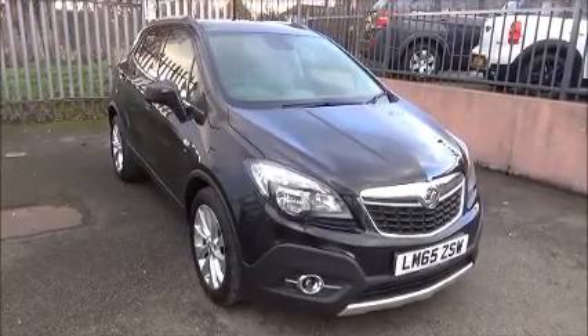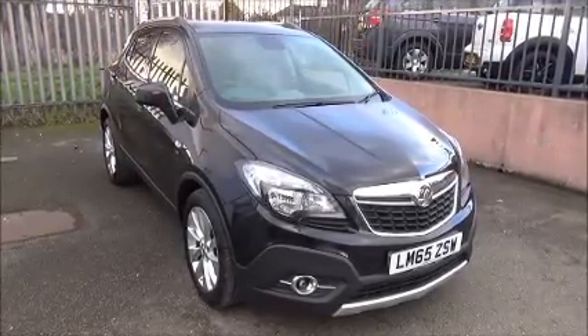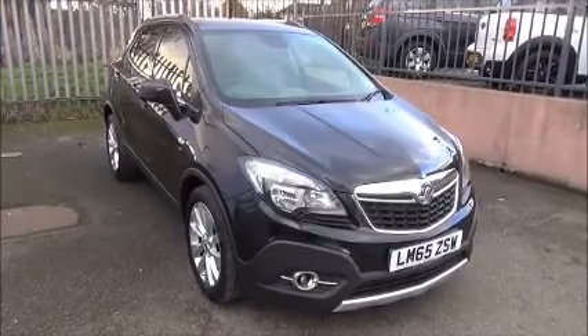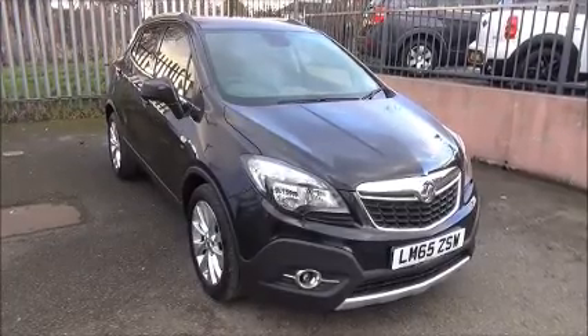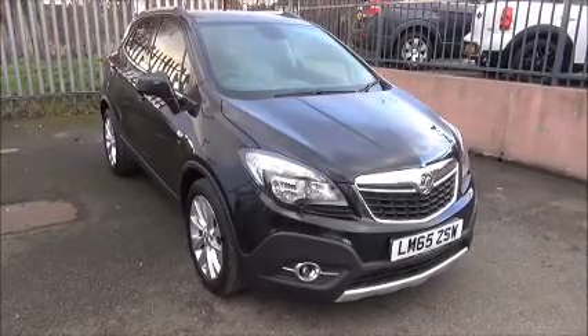You can reserve this vehicle online with a £100 no quibble holding deposit or call our internet sales team to arrange a convenient appointment. If you are thinking of finance, we are confident we can beat any high street lender with our flexible dealer funding plans. Thank you for visiting Now Vauxhall.